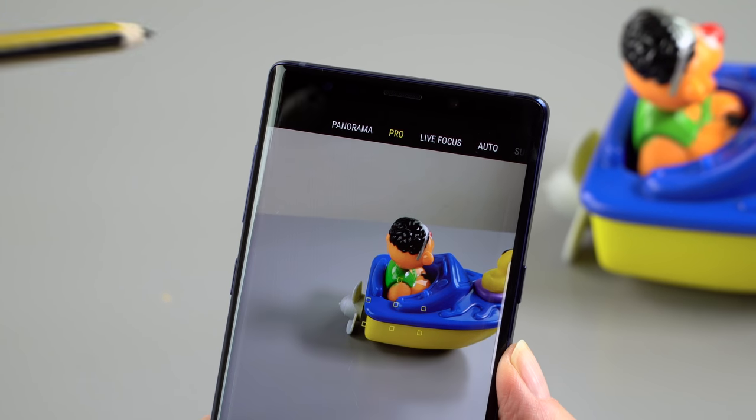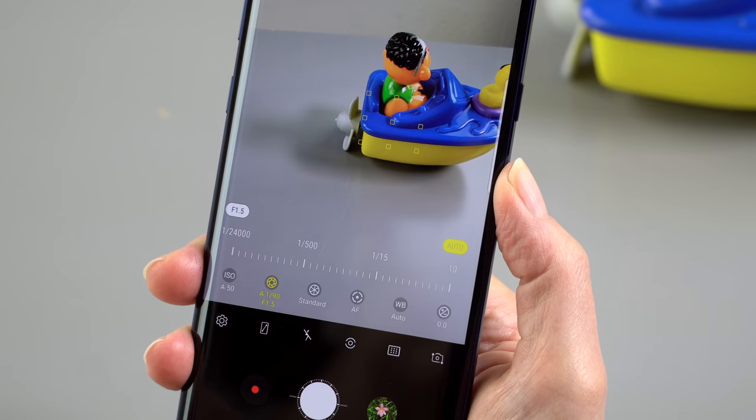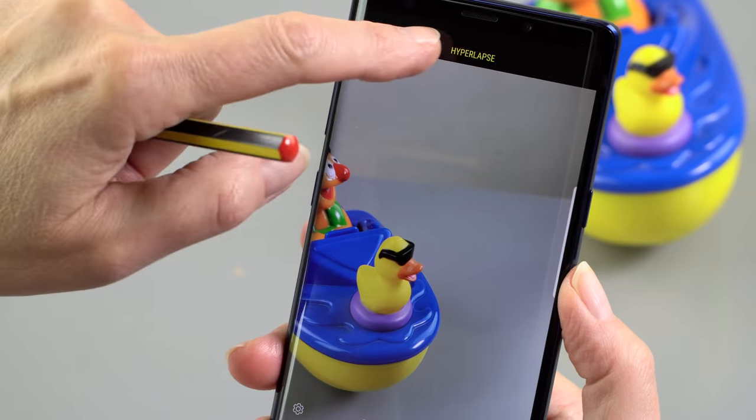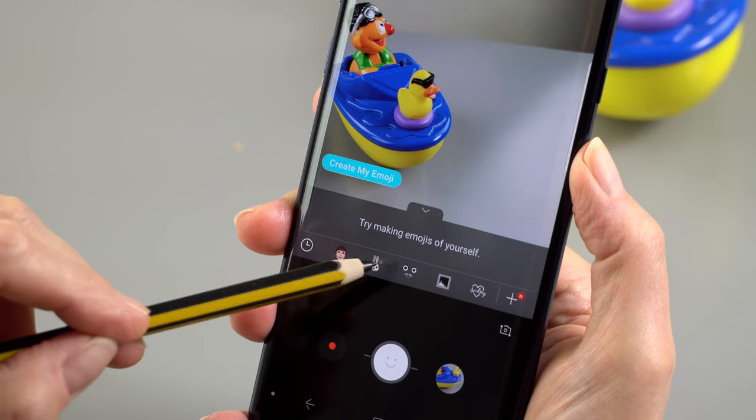I haven't had any problems with it and it seems to do a fine job. Basically, if it's food, it tries to amplify the colors a little bit. If it's a landscape, it amplifies the blues and greens. It adjusts warm tones for a person's face.